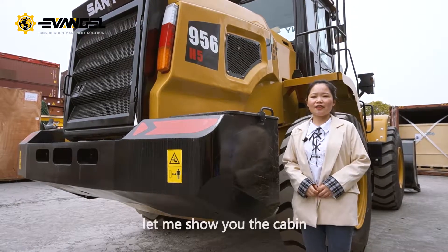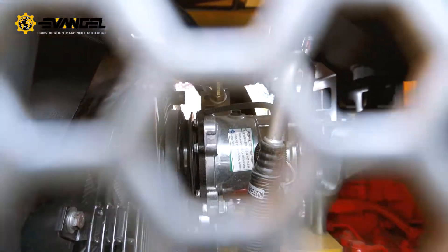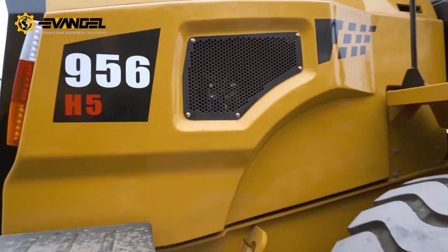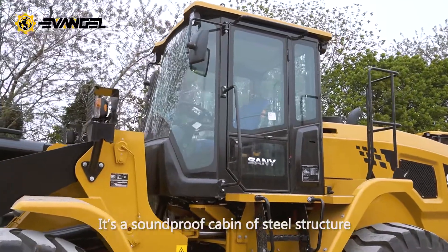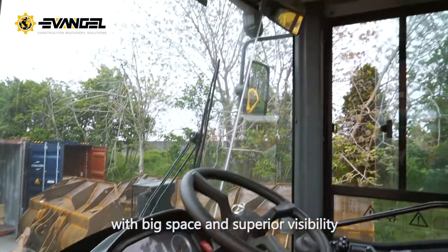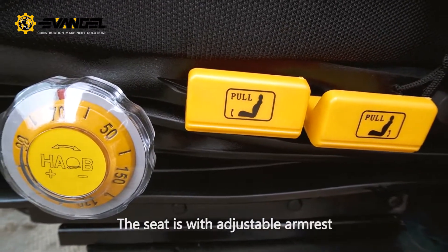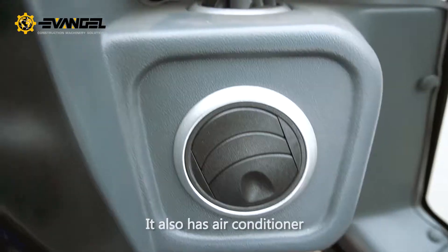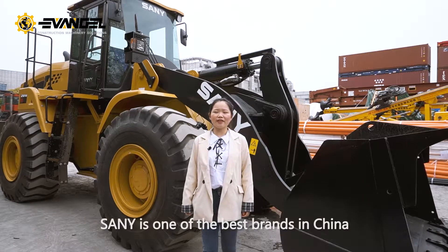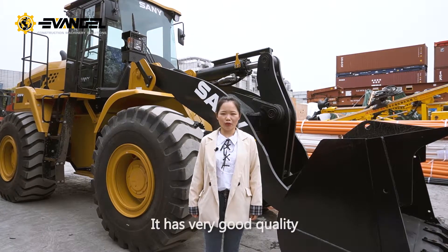At last, let me show you the cabin. It is a soundproof cabin of steel structure with big space and superior visibility. The seat has an adjustable armrest and inclination angle. It also has air conditioning. Senu is one of the best brands in China and has very good quality.